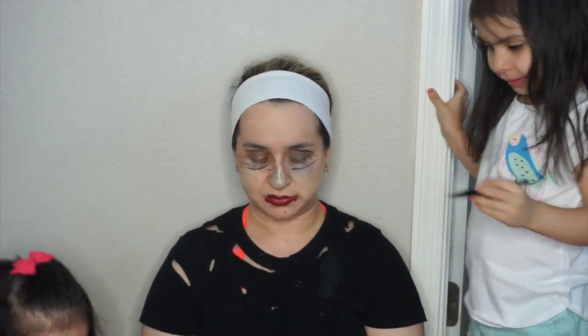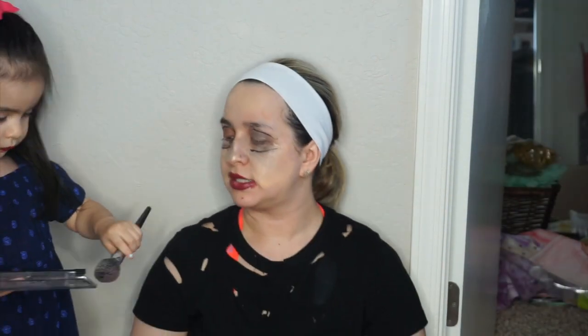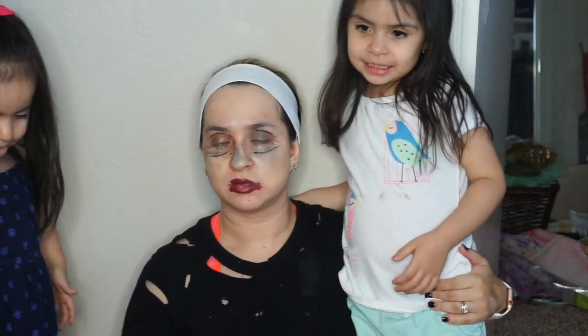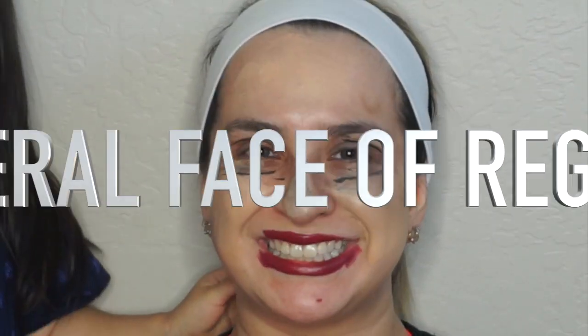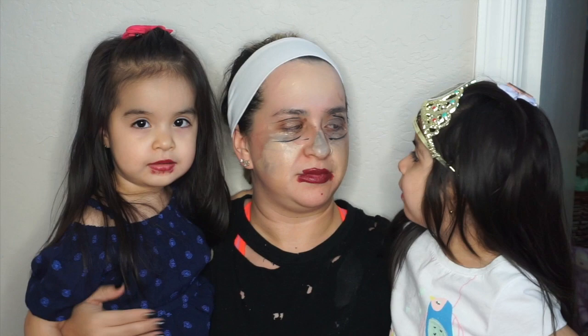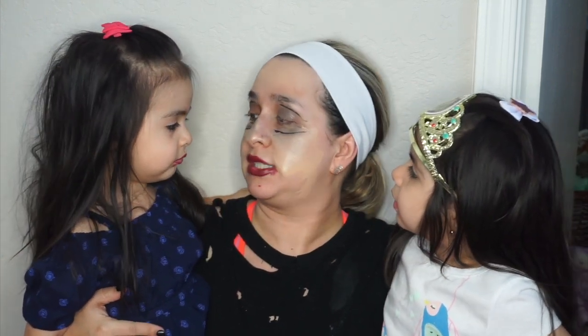All right, I think we're all done. No — I still have to do this. All right, sis, that's it. After that. You look pretty. What do you think, daddy? You guys did a great job. Ready for the circus. You did a good job for mommy's makeup. Thank you, girls, for doing my makeup today. I get tired of doing my own makeup all the time, so now I know you guys can do it for me, huh?